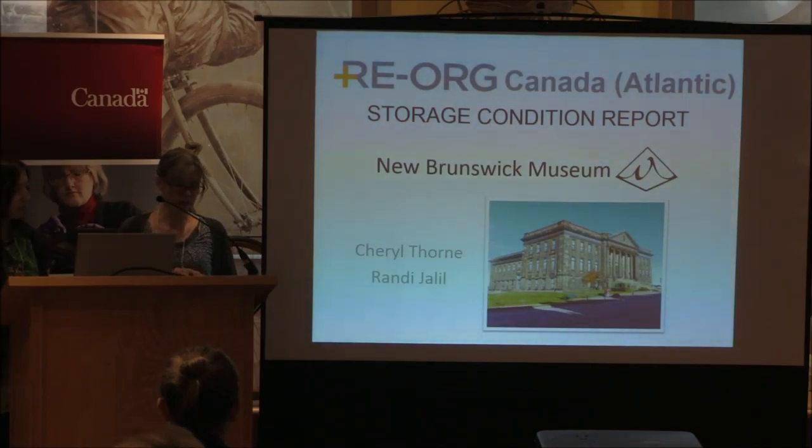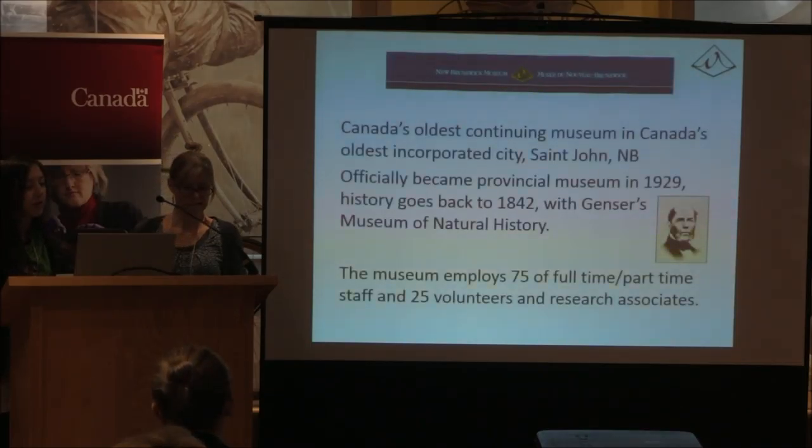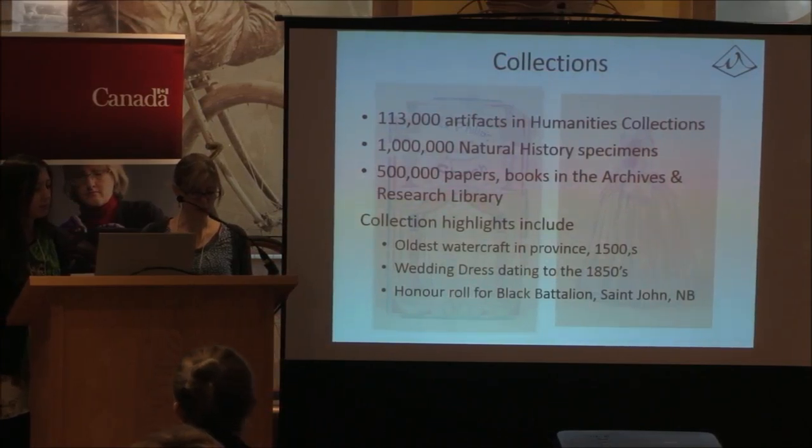Our archives and research library still remains at Douglas Avenue and is open to the public. The NBM is Canada's oldest continuing museum, located in the oldest incorporated city, Saint John. It officially became the provincial museum in 1929, but it goes back to 1842 with Gessner and his Museum of Natural History. In our peak season we have about 75 staff — civil servants, contract employees, interns, students, permanent staff — and about 25 volunteers in research.